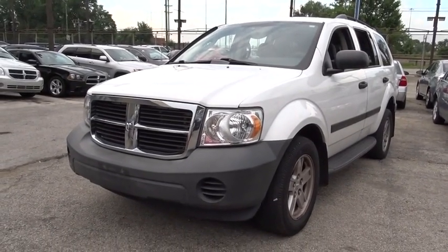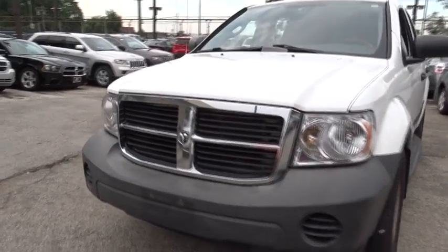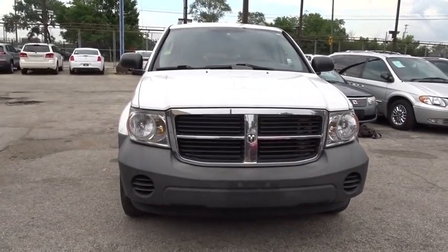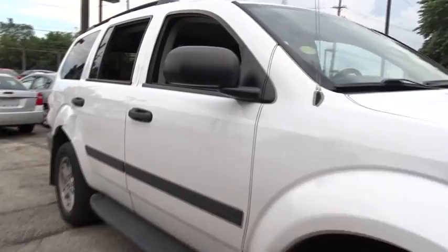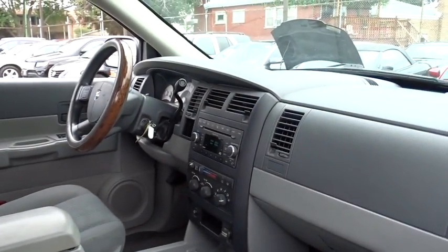The 2008 Dodge Durango. The Durango allows you and your family to travel in style and comfort while towing your camper or boat. It offers more interior room and towing capability than most mid-size SUVs and has an available third row of seating. Underneath are sturdy body-on-frame mechanicals and the option for a powerful V8 engine.